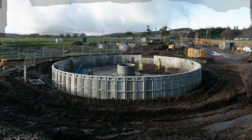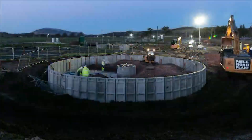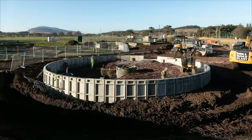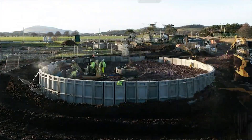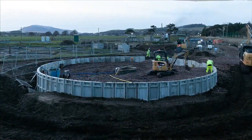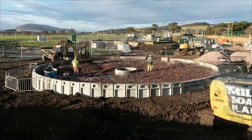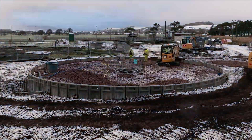The precast filter bed system isn't just efficient — it's a game-changer, offering strength, durability, and optimal hydraulic performance, all contributing to enhanced treatment efficiency and reduced energy consumption. F.P. Macon's innovation in South Lanarkshire signifies a bright future for wastewater treatment, where technology and sustainability converge for the benefit of communities and the environment.